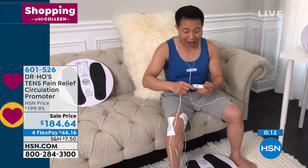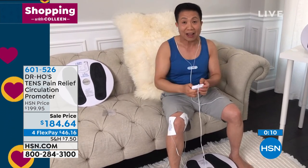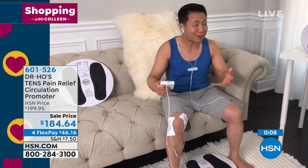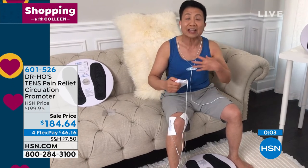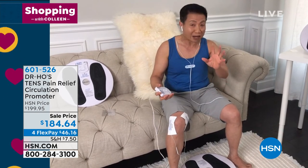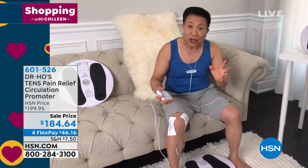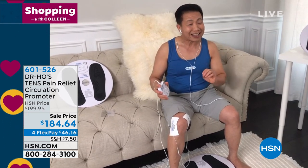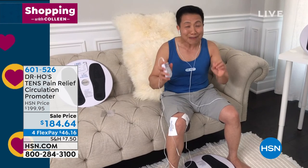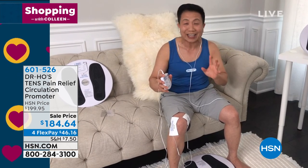And ladies, get this for your men. A lot of men — they suffer back pain and knee pain, all kinds of issues from working hard, from arthritis, from aging. Pain can affect his ability to work, to play, and to get a good night's sleep. When you get this for them, ladies, they will feel better, they'll sleep better, and they'll be in a better mood. And they'll love you for it.